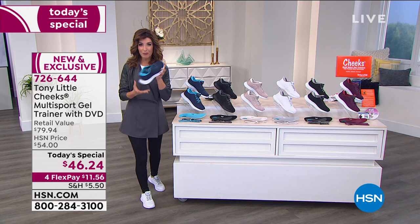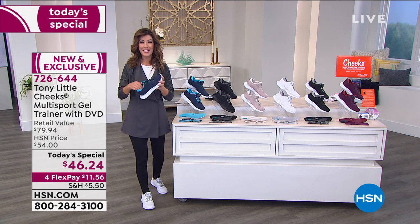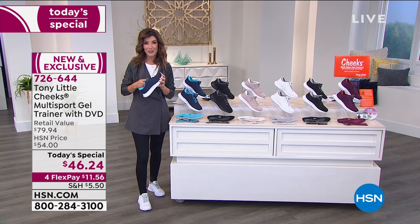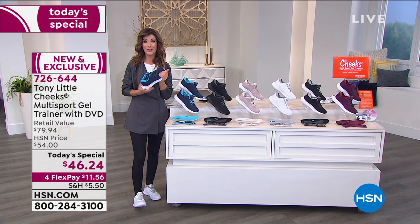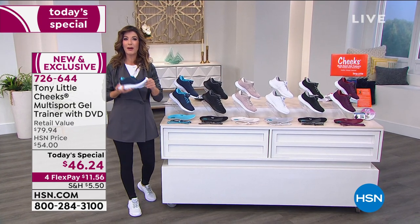Why buy your shoes from anyone other than a personal trainer in the fitness hall of fame? Tony has been energizing and inspiring millions around the country and across the world for more than three decades. How important is it to have a really great shoe with the right foundation?